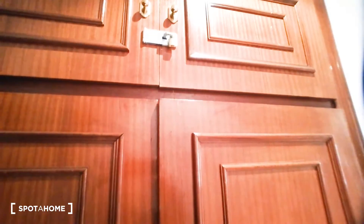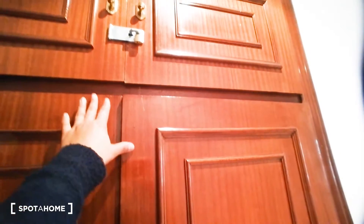Behind me is the main door and we have the buzzer right here. We're going to have this closet here for you to store your clothes or anything that you need. Above the closet you'll have storage for cleaning items and other items.